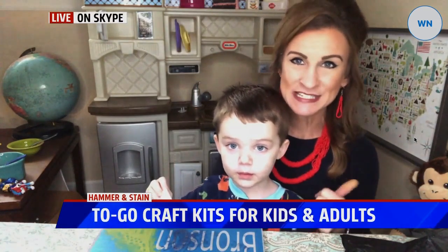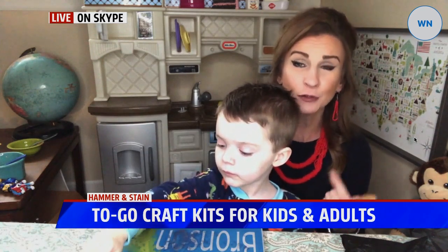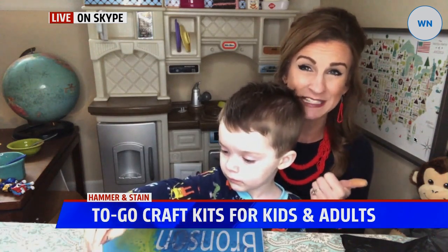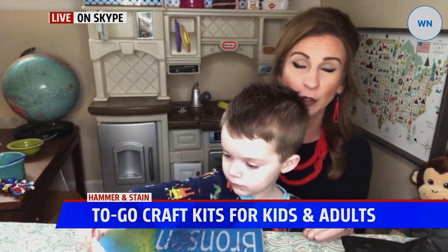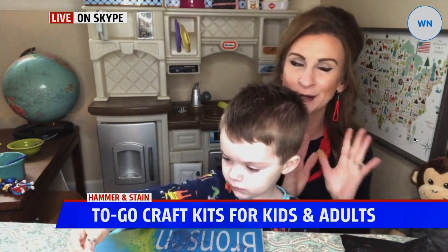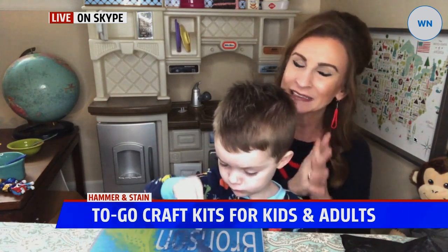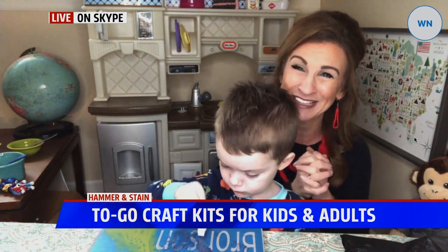Check out hammerandstainwestmichigan.com or Hammer and Stain West Michigan on Facebook. Also, Grand Rapids Cookies and Cupcakes by Design is offering 10 undecorated cookies with three colors of frosting for $19.99, or they'll deliver them to you for a little extra charge. Lots of these small businesses — we really need to help them out.